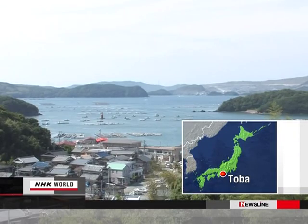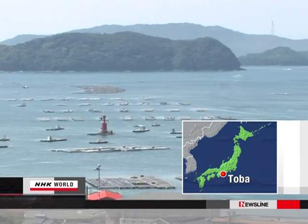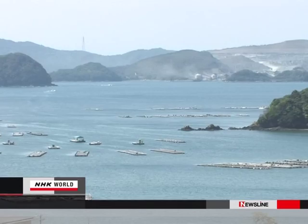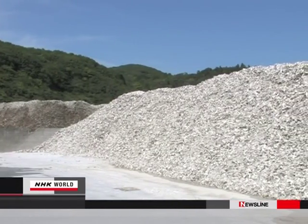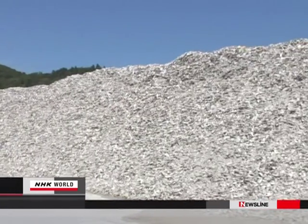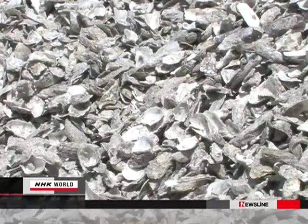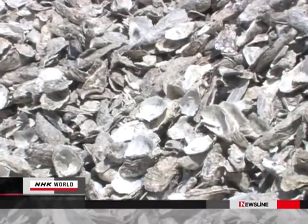Toba City cultivates mounds of oysters in an area where the coastline is deeply indented and the waves roll gently in. But after the oysters are removed from their shells, the city has to dispose of them. Getting rid of 5,000 tonnes each year is a problem.